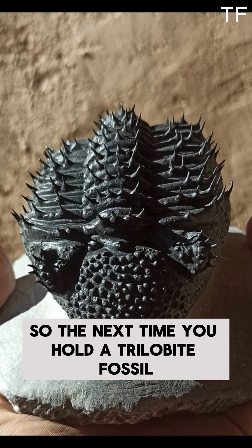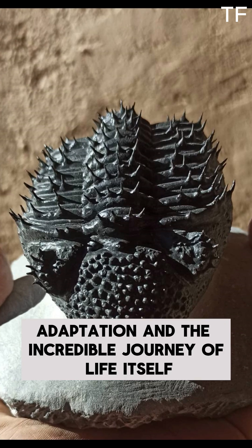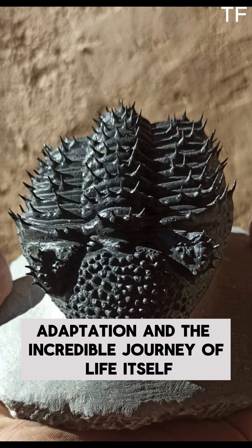So the next time you hold a trilobite fossil, remember — you're holding a piece of Earth's history. A story of survival, adaptation, and the incredible journey of life itself.